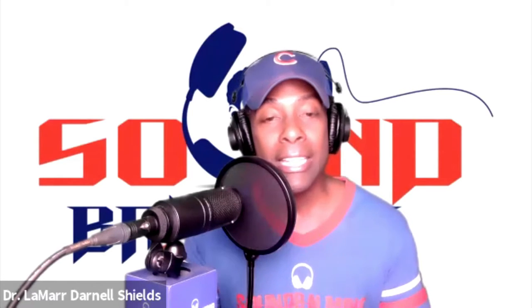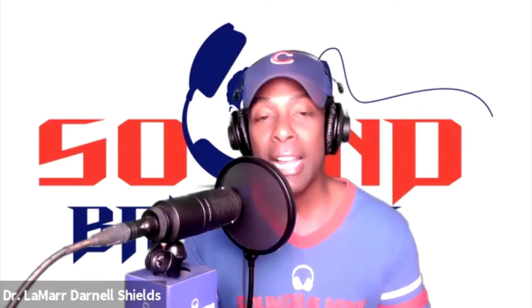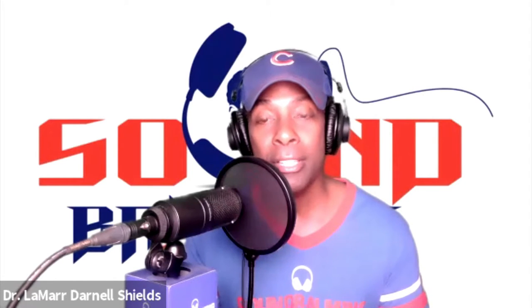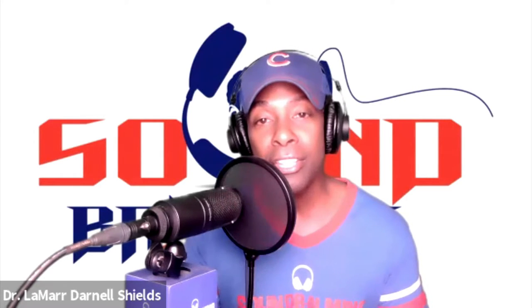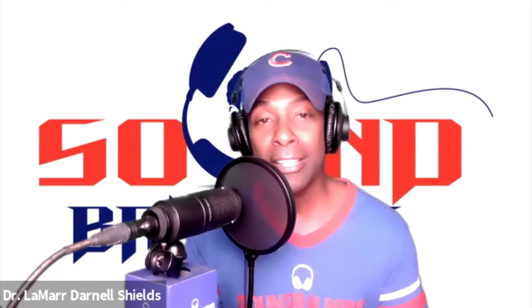My teacher mentor, who I got a chance to meet on one occasion but felt like I've been knowing him for a very long time — he transitioned years ago, but my listeners know who he is because I quote him all the time. His name is Dr. Wayne Dyer. And Dr. Dyer said, if you change the way you look at things, the things you look at change. So Sound Balmy community, can we talk about change?